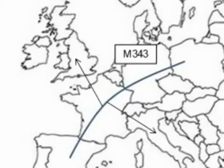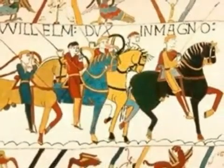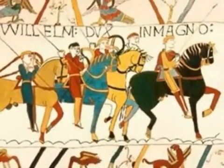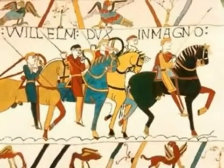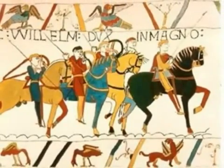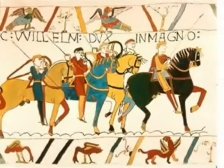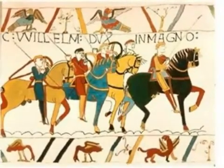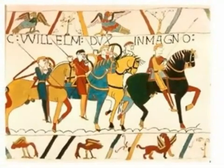They also moved into Italy. This allows us to provide some approximate dates for this marker. My ancestors were part of a group, the Normans, who invaded and settled in England and Ireland from 1066 AD onwards. So we know the marker existed before 1066 AD. We also know Celtic people moved into Italy and attacked and burned Rome in 390 BC, so this mutation probably happened before 390 BC.